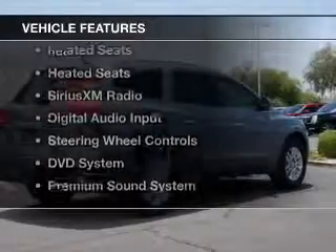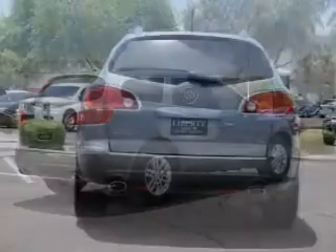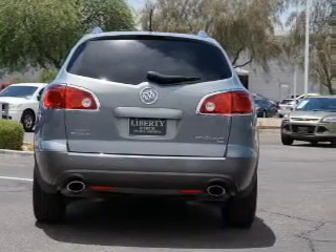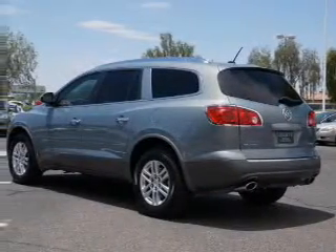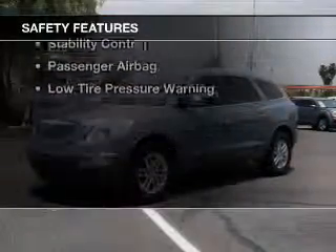The features include a power sunroof, heated steering wheel, push-button start, leather seats, heated seats, Sirius XM satellite radio, digital audio input, steering wheel controls, a DVD system, and a premium sound system.